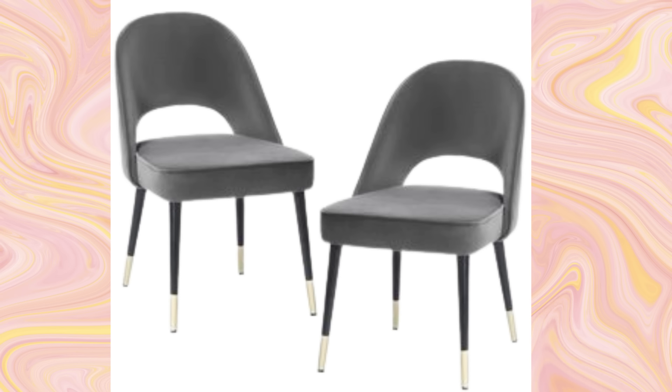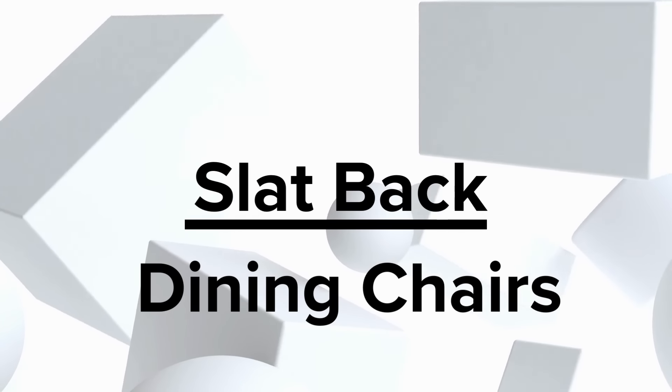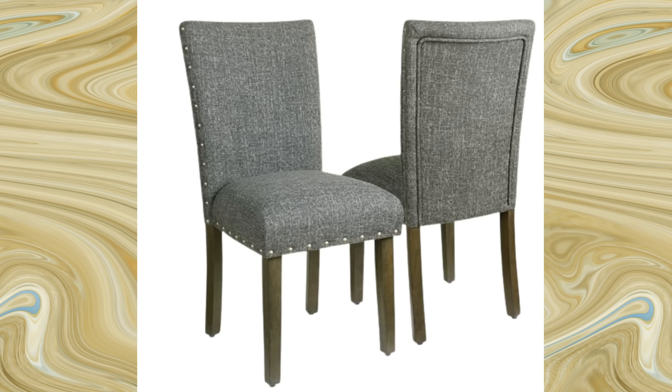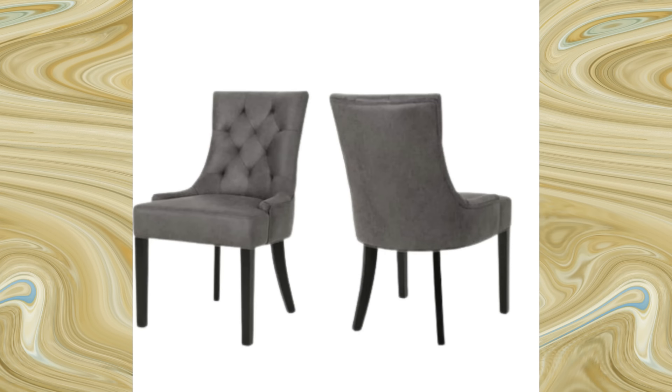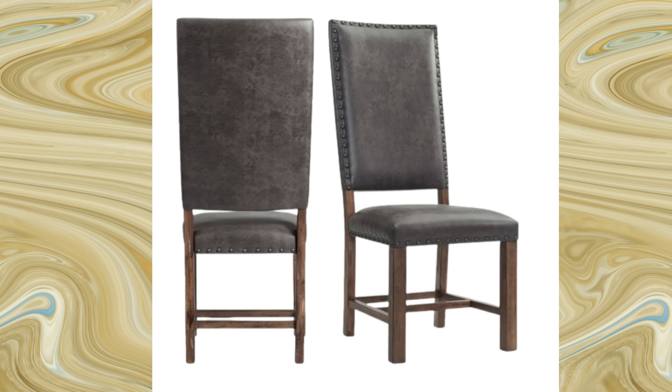Let's talk about a fantastic addition to your dining space: slat-back dining chairs. If you're aiming for a blend of style and comfort, these chairs might just be your new favorites. Imagine sitting down to a meal and feeling the gentle support of horizontal slats on your back — it's like getting a subtle yet effective massage while you dine, pure relaxation. These chairs bring a touch of rustic charm to your dining area, creating a cozy and welcoming atmosphere. The unique slat design adds a visual appeal that's both stylish and understated, perfect for those who appreciate beauty and simplicity.